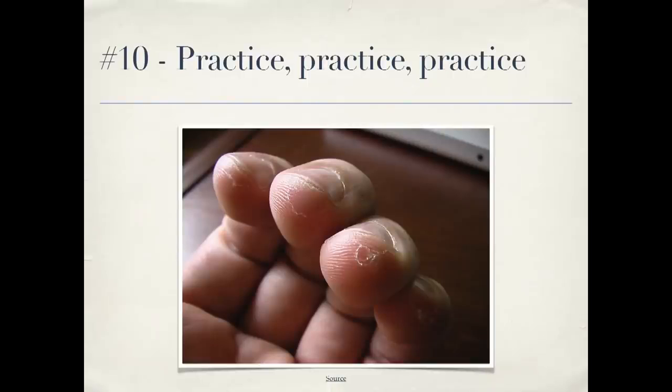Number ten: practice, practice, practice. Musicians don't only play when they're on stage in front of an audience, and the same thing applies to programming. Do code katas, go to contributor day. Learn new techniques when you're not performing for a client who's paying you — that's a way you can really improve your skills. And I am done. Thank you very much.